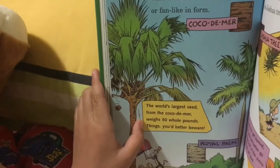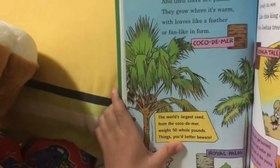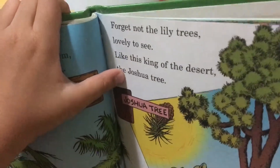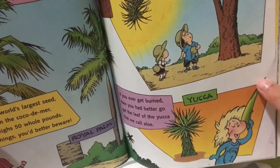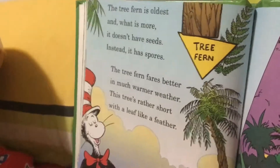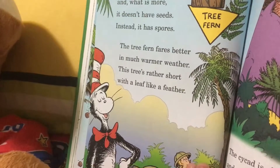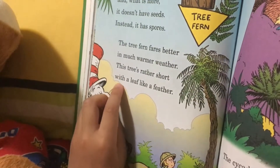The seed from the coconut — bear, bear, bear — weighs 50 whole pounds! But you'd better beware. Forget not the lily trees, lovely to see, like the queen of the desert, the Joshua tree. If you ever get burned, then you'd better go get the leaf of the yucca — what we call aloe. The tree fern is oldest, and what is remarkable: it doesn't have seeds; instead it has spores. The tree fern prefers much warmer weather; these trees are rather short and their fronds are like feathers.